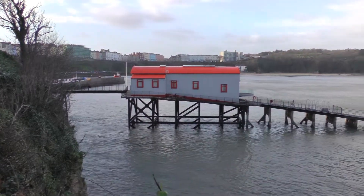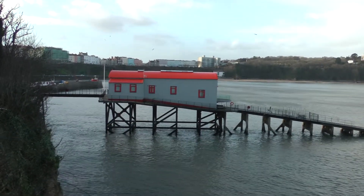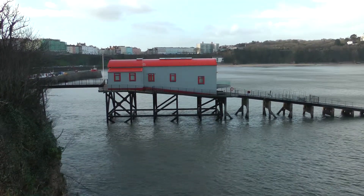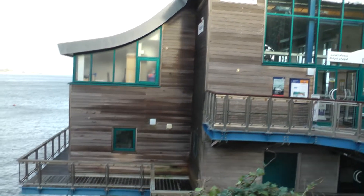Here we are at Tenby. This is the old RNLI lifeboat station that was converted to private residential use. It was shown on the Grand Designs program. And here is the new RNLI building, which is quite incredible really.